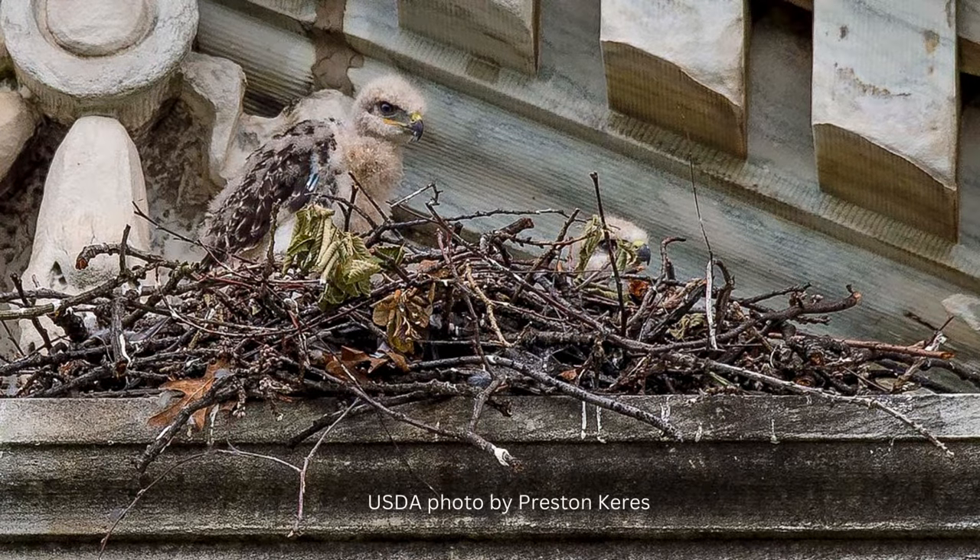These chicks were hatched out on top of the Department of Agriculture building in Washington, D.C. There is a fairly long fledgling period where young chicks learn to fly and capture their own prey. They typically stay near their nests where their parents still occasionally provide food.